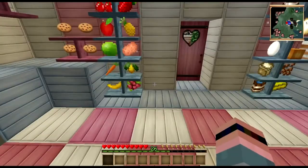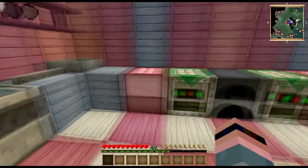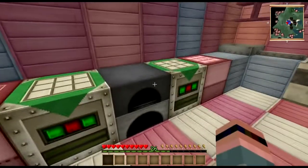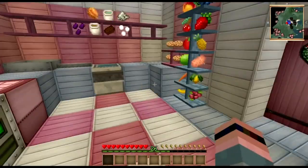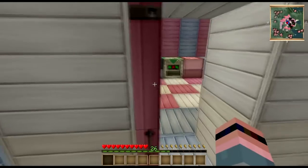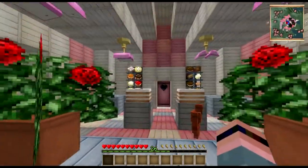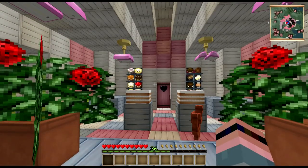Sadly, maple bacon doughnuts are not a thing. I wish they were. There is a mod that adds bacon — like actual bacon, not just pork chop bacon, but real, true bacon. I think one of the mod packs on the Atlauncher might have it. I don't remember off the top of my head.